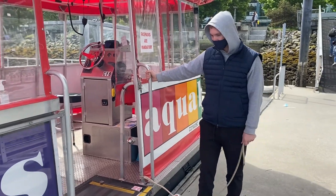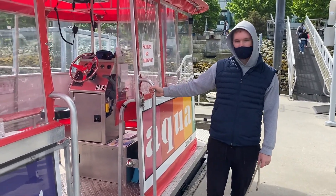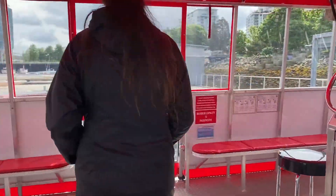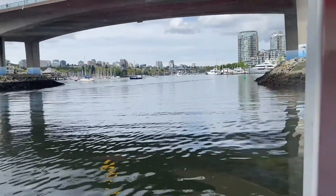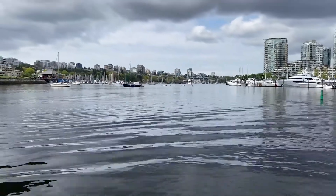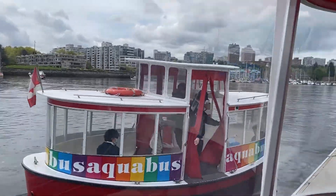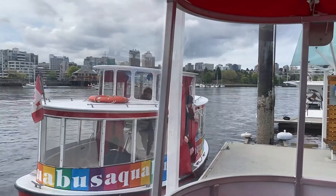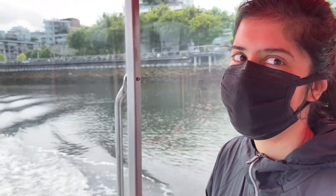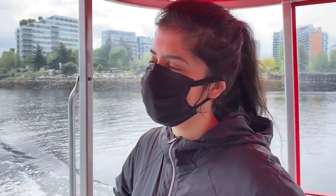I'm going to be getting off at Hornby. At Hornby? Yeah, we can do that. Alright, cool, let's go! So Roxy, have you ridden on the AquaBus before? Yes. Really? This is my first time — this is really cool. So you've been on all kinds of transportation. What do you think is the best kind of transportation in Vancouver? This one! This one? Yeah. Alright.